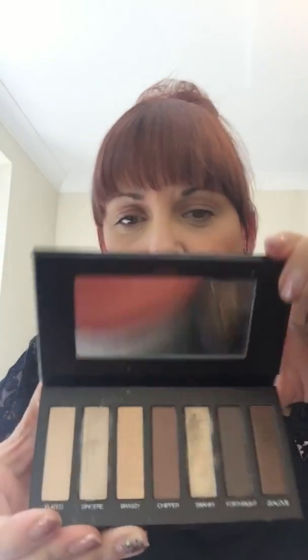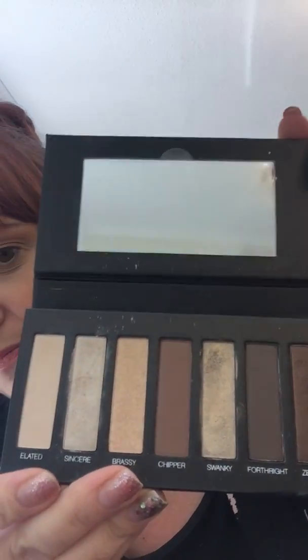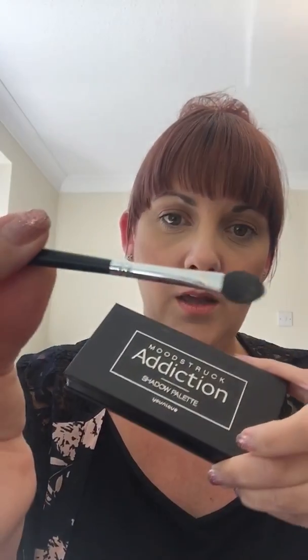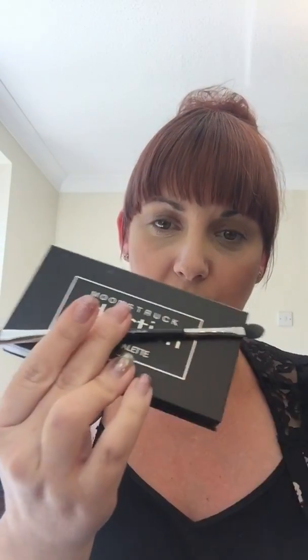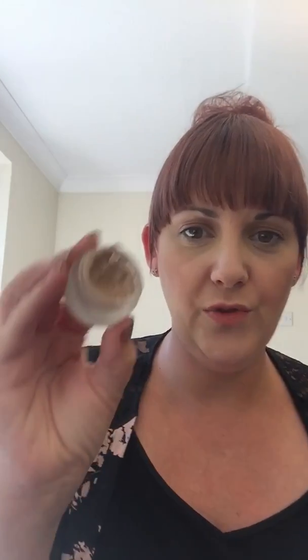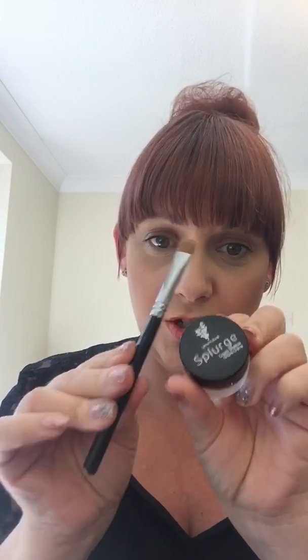You will also get a Moodstruck Addiction Palette — I think it's Palette 1 that comes with the kit at the moment, which is that one. They're half matte, half shimmer in there. You'll also get the sponge-tipped and angled double ended brush to use with that — more full size products. You will then get a Splurge Cream Shadow, which are our cream shadows that dry to a powder finish. They're a mousse-like texture and they're all very glittery and lovely. They're a massive fan favourite. And you'll get your cream shadow brush to go with that.